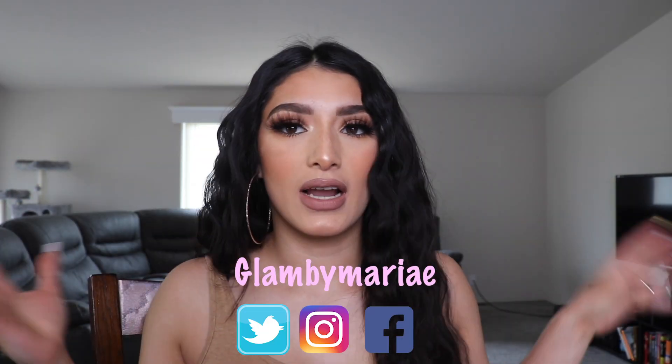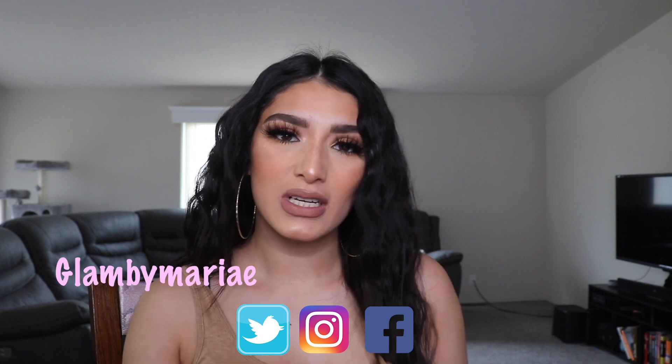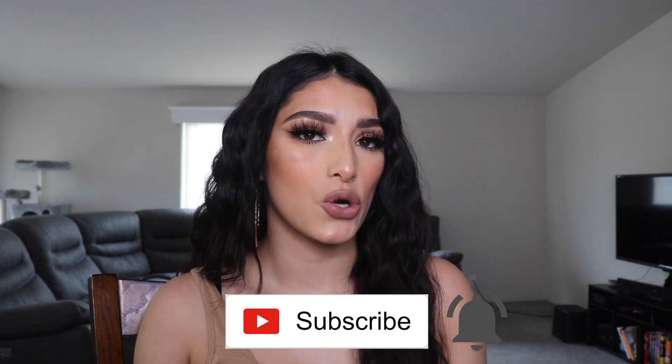Hello everyone, welcome back to my channel! Today's video is a little different — we're not where I usually film. I just wanted to sit down and do the haul that I mentioned in my previous video. Today I'm only going to show you the products and why I bought them, so if you'd like to see them on my face and how they perform, go ahead and watch my previous video.